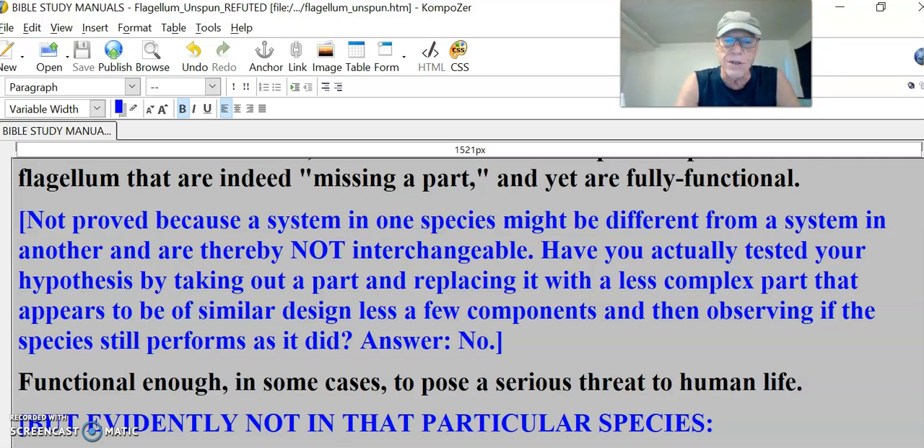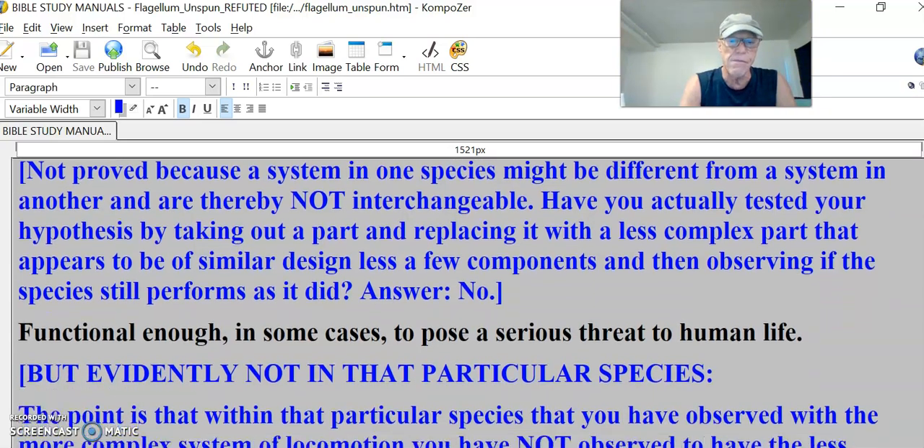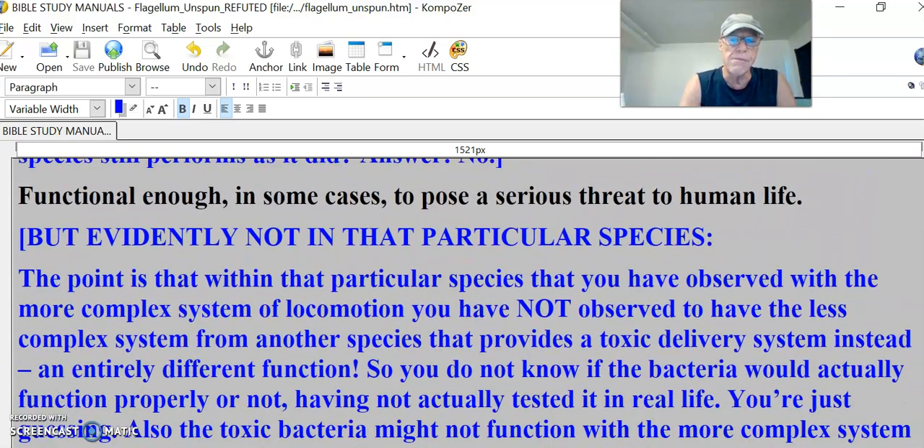Functional enough, in some cases, to pose a serious threat to human life. For example, you take somebody that's a human and give them a functional circulatory system of the dolphin — a human's going to die. He says functional enough, but evidently not in that particular species. The point is that within that particular species with a more complex system of locomotion, you have not observed the less complex system from another species that provides a toxic delivery system instead — an entirely different function.